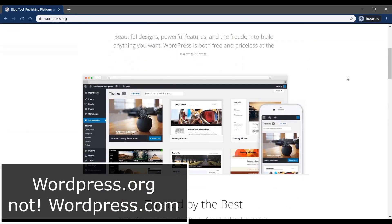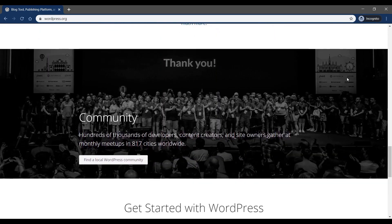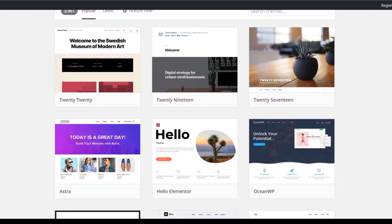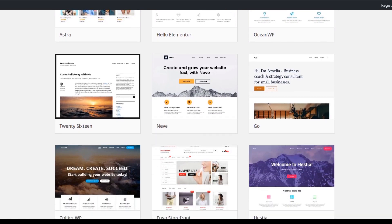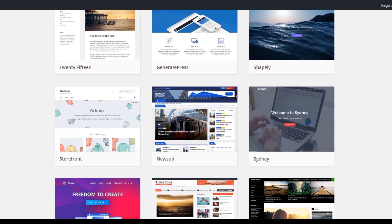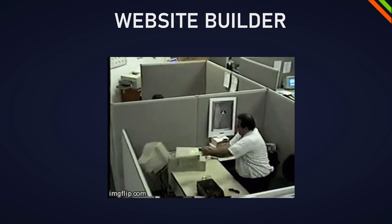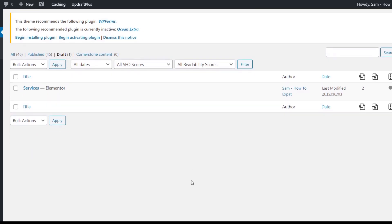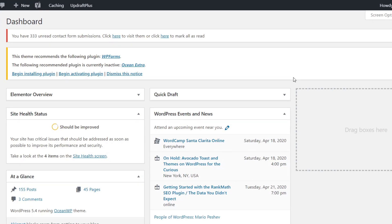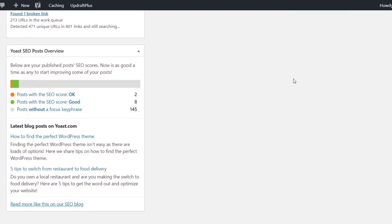WordPress is one of the most commonly used platforms — around 30% of the web is built with it. A common misunderstanding is that because it's so widely used, people use it for projects that are not really suitable for WordPress. At the end of the day, WordPress is not really a website builder — it's a content management system, in other words a blog management system. A lot of people, even me for the longest time, didn't know that.